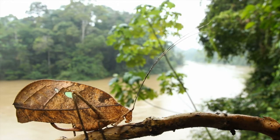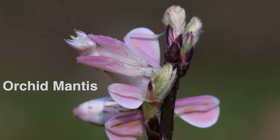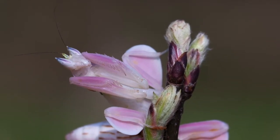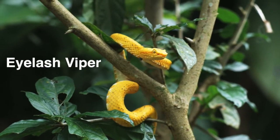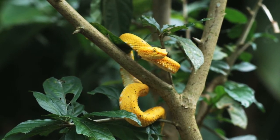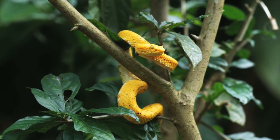Think this is a dead leaf? Take another look — it's really another kind of leaf mimic katydid. This orchid mantis is cleverly camouflaged to look just like the flower it's named for. Other animals use camouflage too. This eyelash viper is the same color as many tropical fruits. By the time its prey gets close enough to realize that it's not a snack, it may be too late.